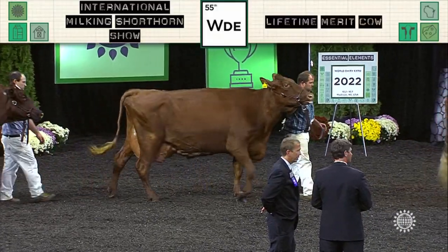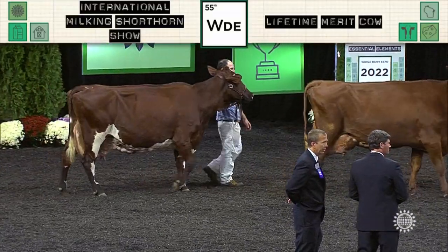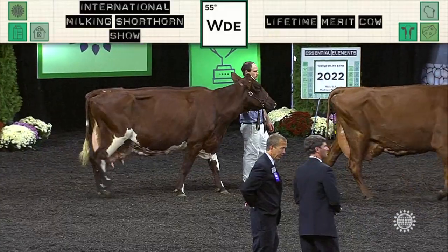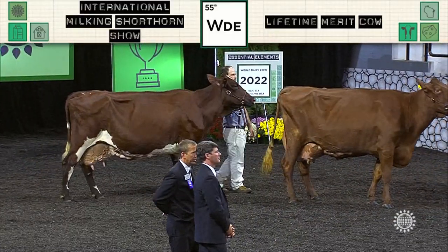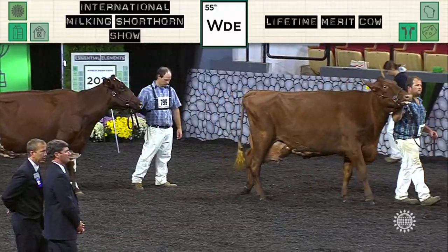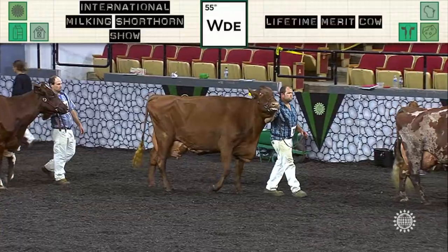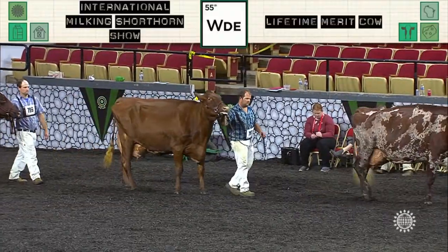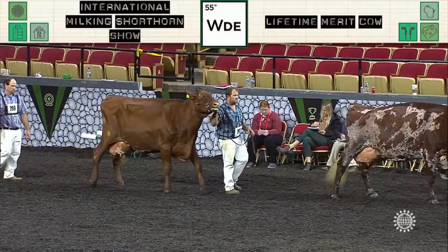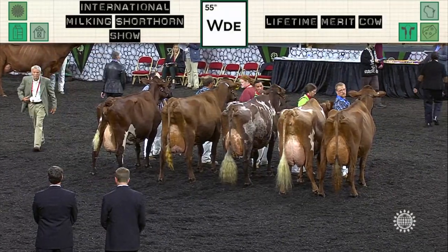Entry 826 was fourth, 787 was fifth, 794 was sixth and the second junior — Weissman Bolero-Bonnie, shown by Nathan Rumovich, New Berlin, New York. 791 was seventh, 795 was eighth, and 788 was ninth. Our judges have completed their placings in the Lifetime Merit Cow class.